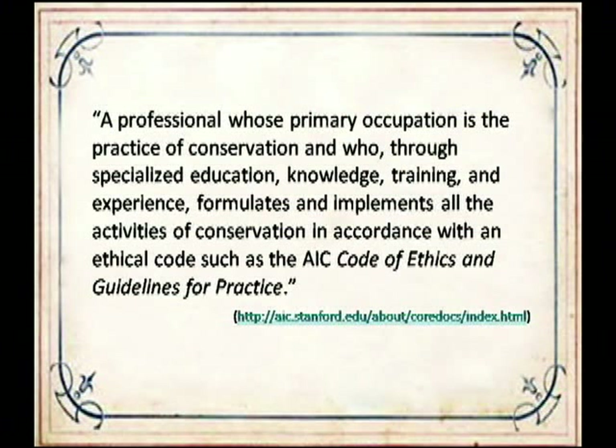The American Institute for Conservation of Historic and Artistic Works—better known as AIC—defines a conservator as a professional whose primary occupation is the practice of conservation and who, through specialized education, knowledge, training, and experience, formulates and implements all the activities of conservation in accordance with an ethical code, such as the AIC code of ethics and guidelines for practice. As the definition states, a conservator must adhere to a professional code of ethics, and an extensive amount of training is required.